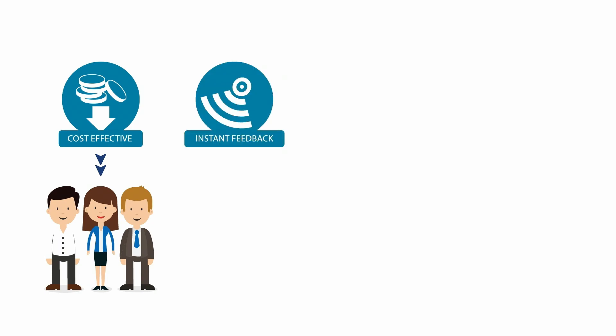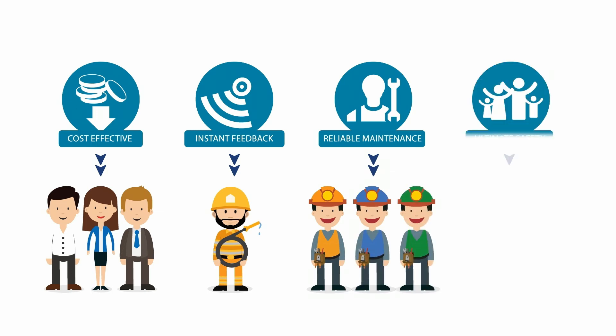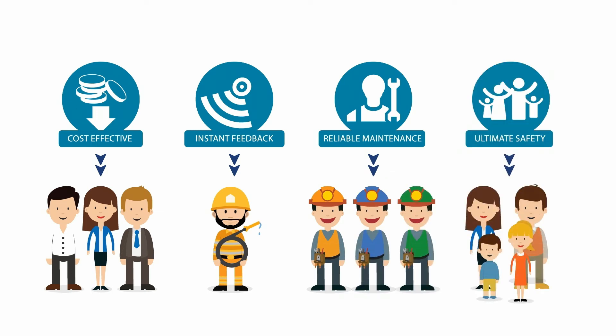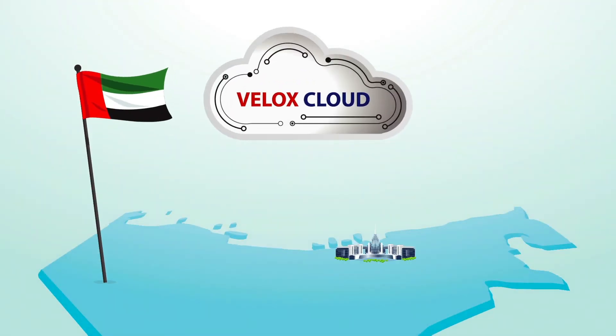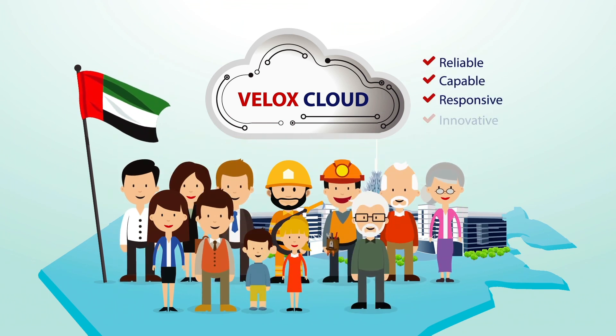In essence, Velox Cloud Fire Alarm System provides a cost-effective solution, reliable detection with instant feedback to the Civil Defense Authority, an innovative, efficient, and reliable maintenance system, and the utmost safety standards in the fire detection industry. The UAE-made Velox Cloud is a pioneer technology — reliable, capable, responsive, and innovative.